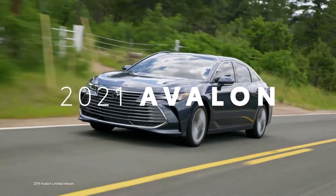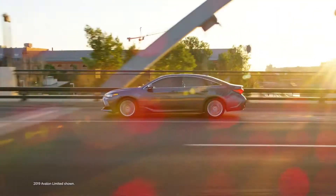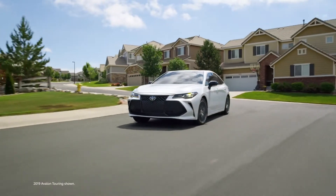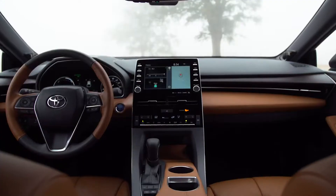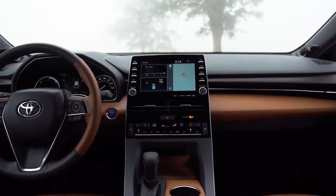This is the Toyota Avalon, assembled in America like it has been ever since its introduction in 1994. This year, Toyota's premium sedan bolsters an already incredible story with a new Nightshade grade, added all-wheel drive capability, loads of technology enhancements, and so much more. Let's dive in.